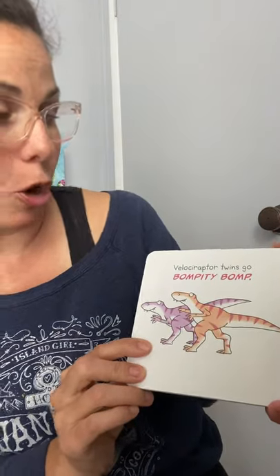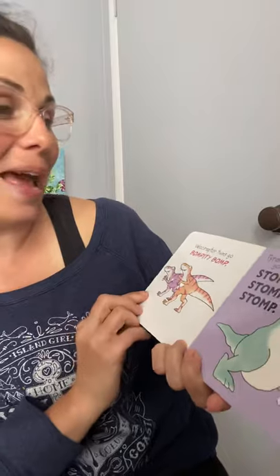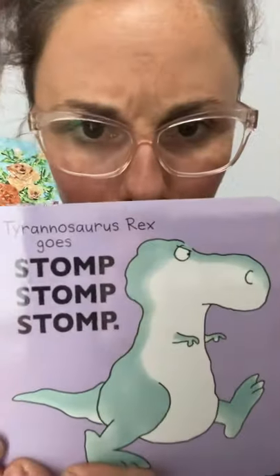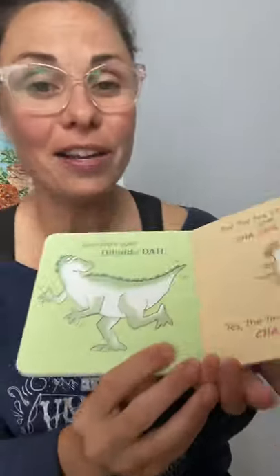Velociraptor twins go bump buddy bump! Tyrannosaurus rex goes stomp stomp stomp — can you go stomp stomp stomp? Just be mindful of your neighbors!